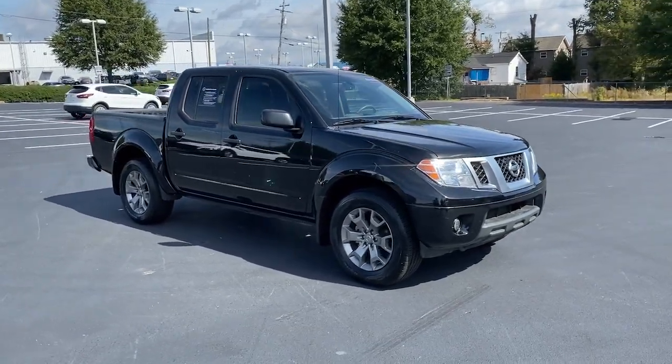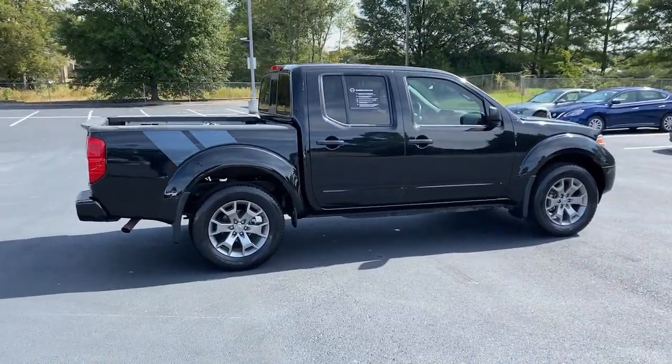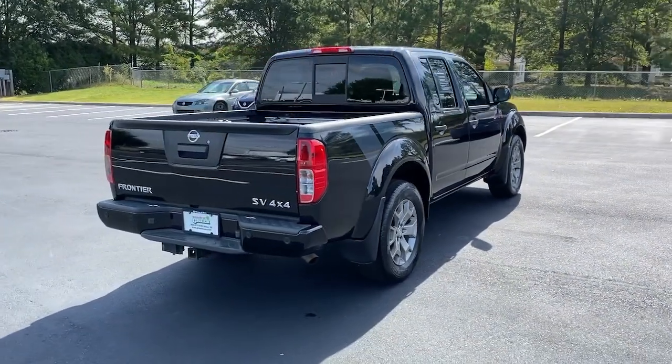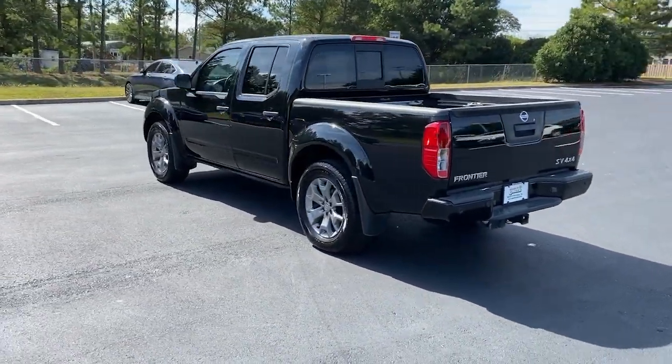Get into the 2020 Nissan Frontier. This vehicle is an outstanding buy with fewer than 15,000 miles on the odometer. This capable Frontier delivers impressive durability and a work ethic to match. Ready to tow, haul, or explore the trail, this rugged midsize pickup is an exceptional value.